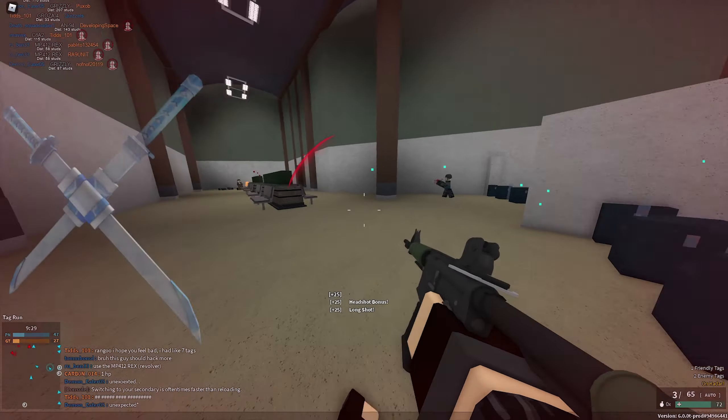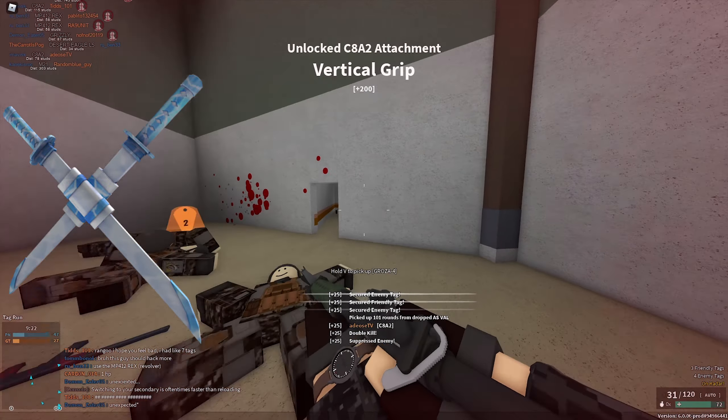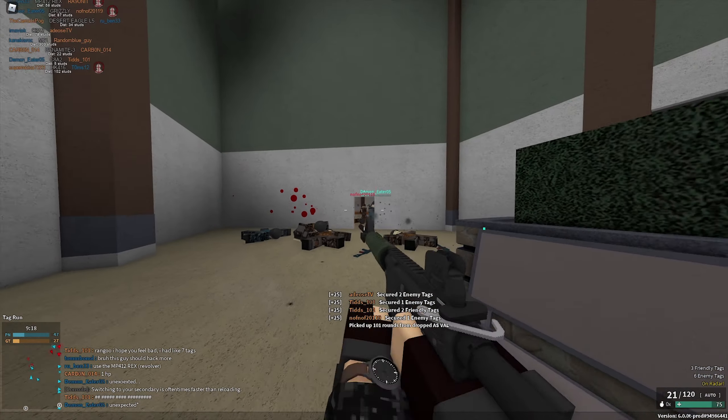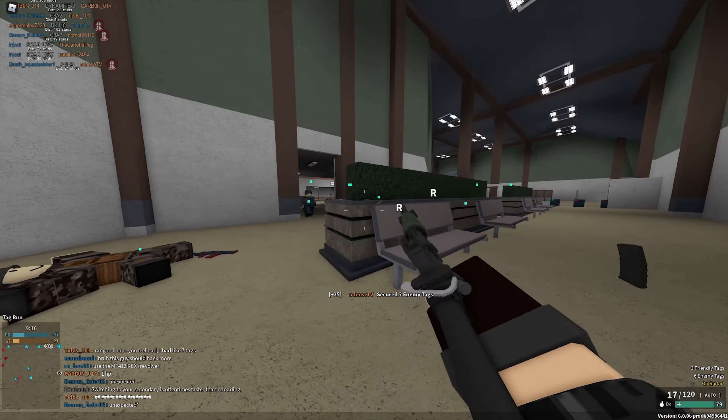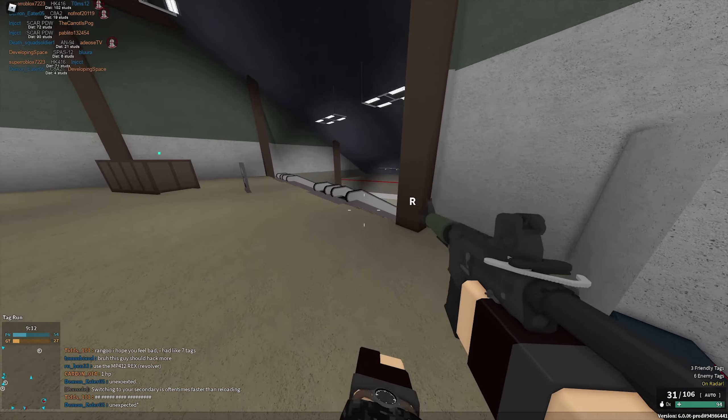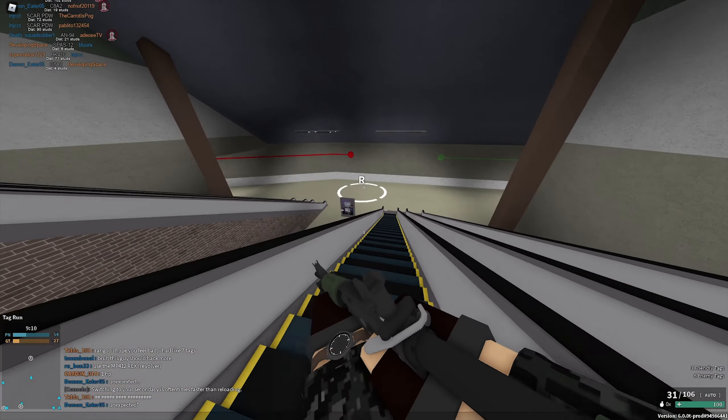The next item is the frozen sword pack, currently selling for 850 robux. It has around 166,000 owners and a recent average price of around 850 robux, so it's not doing too bad. This item was originally released in December of 2014 with a price tag of 250 robux, so that's quite a neat profit for everyone who originally bought it.